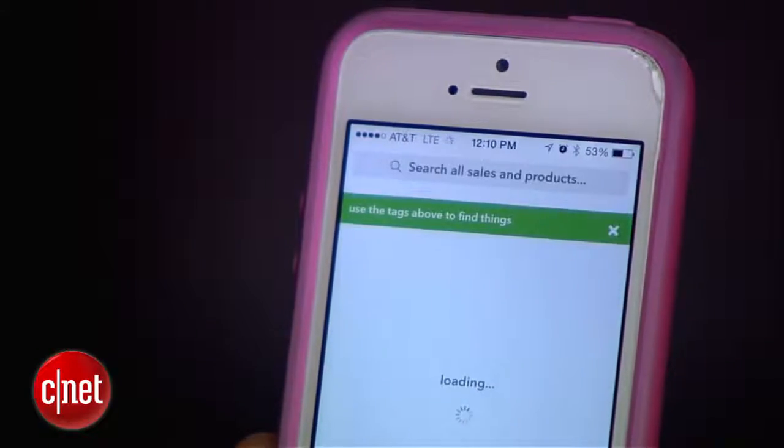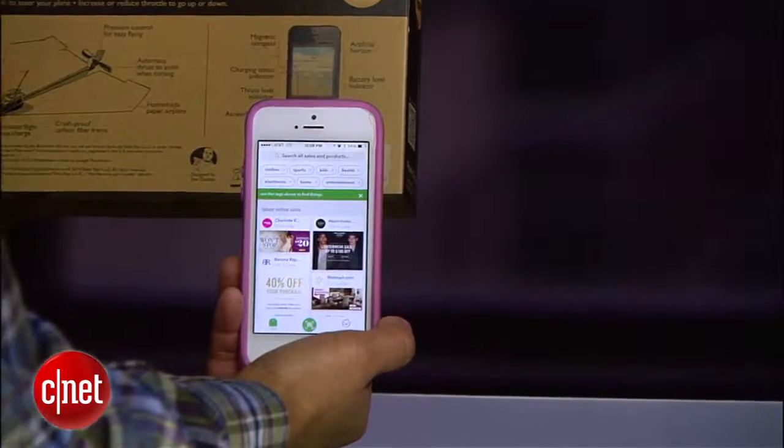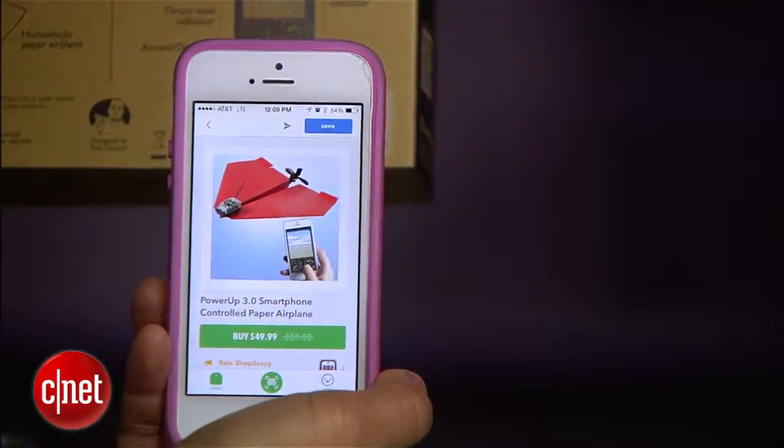Shop Savvy is an app for comparison shopping. When you're in a store, scan a barcode to see if the item can be found elsewhere for less. If it can, you can purchase it directly through the app.